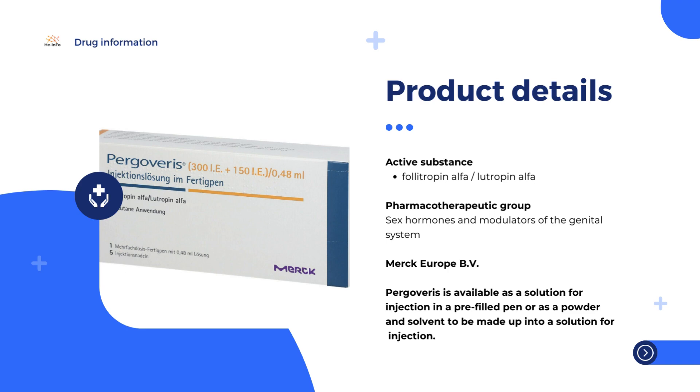Pergoveris is injected under the skin once a day until the patient has developed a suitable follicle, as assessed using ultrasound scans and by measuring blood estrogen levels.